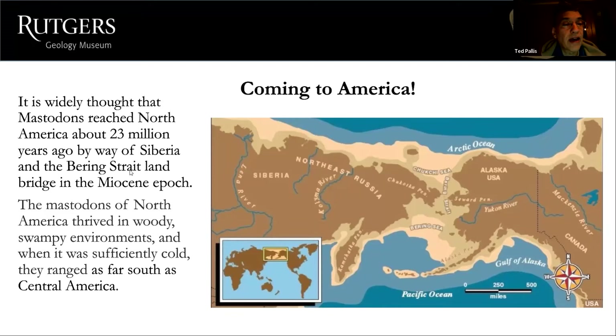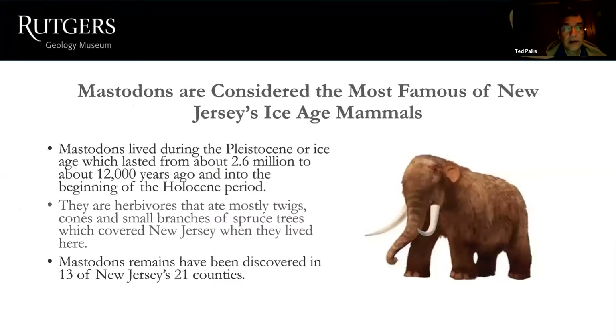Mastodons reached North America about 23 million years ago by way of Siberia and the Bering Strait land bridge during the Miocene epoch. The mastodons of North America thrived in woody, swampy environments. When it was sufficiently cold, they ranged as far south as Central America, Florida, and other warmer areas during the Ice Age.